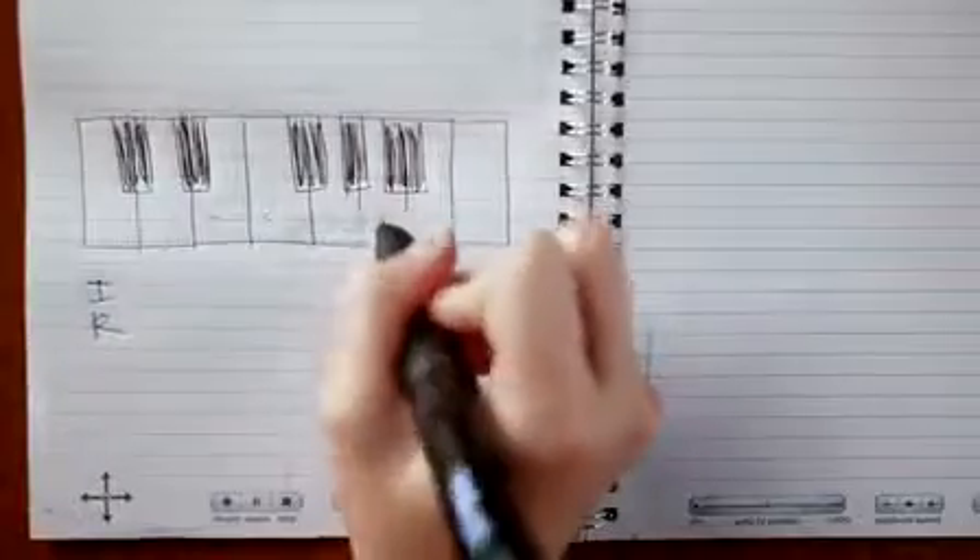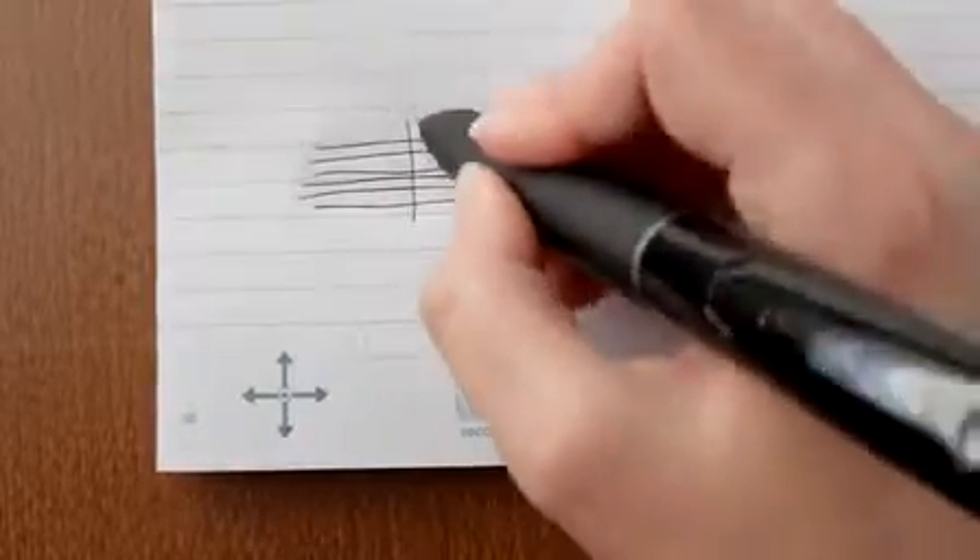If you're into music, there are apps that turn your pad into a piano, or even a guitar — all from the tip of your SmartPen.